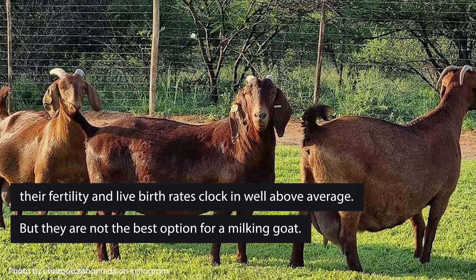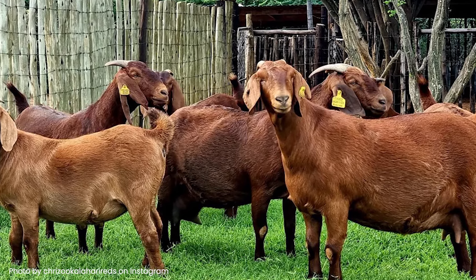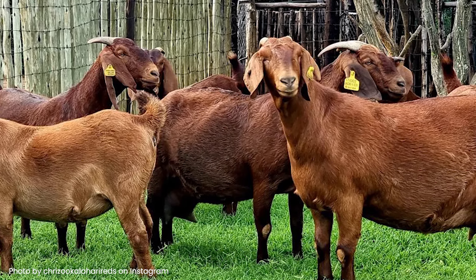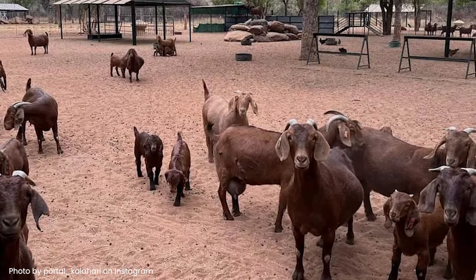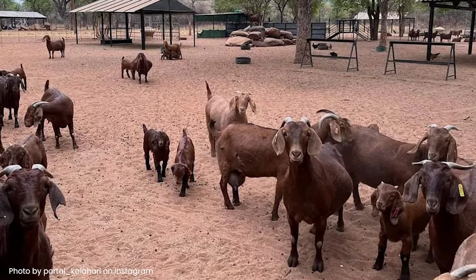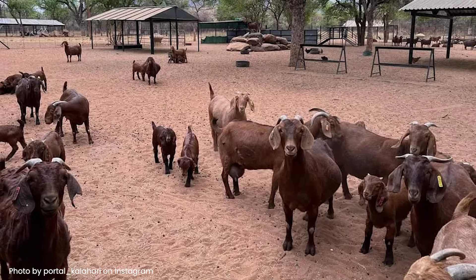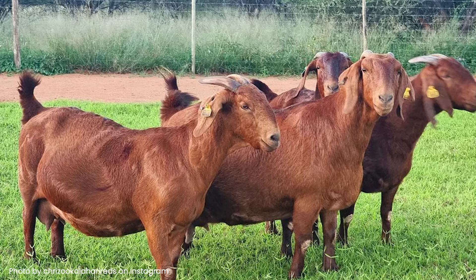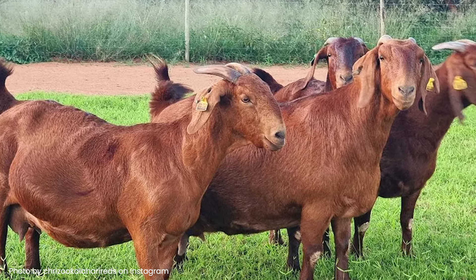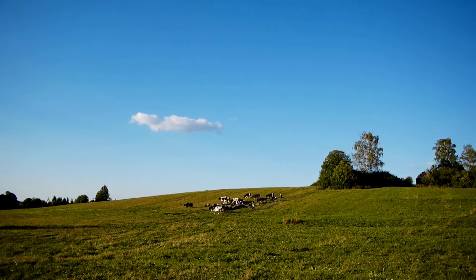They are not the best option for a milking goat — Kalaharis are meat goats through and through. Does will have plenty of milk for their young, but not much more to spare for you. That's not to say you can't milk them, and the quality of their milk is on par with other dairy goats; they just aren't as productive in that area as those bred for that purpose. Ideally, Kalahari Reds like to be among their own kind and free to graze without restriction, so if you have the space, you won't regret it.